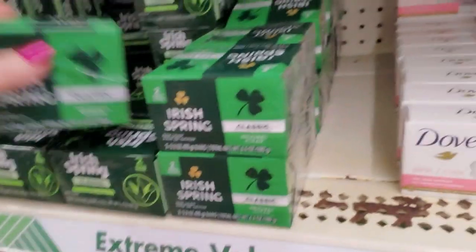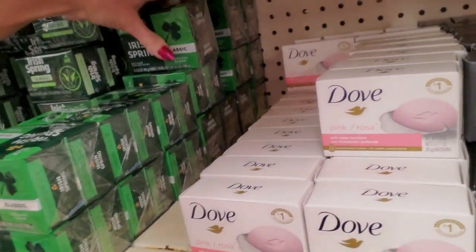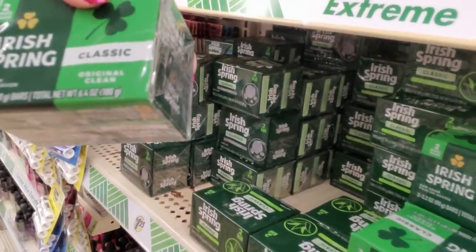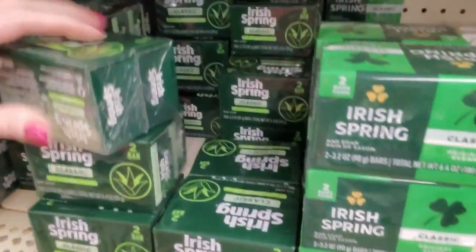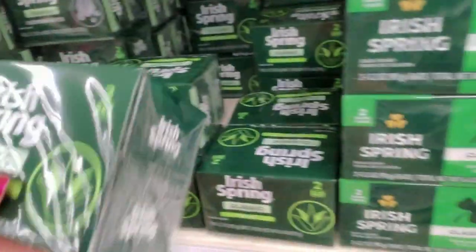They used to actually have a picture of a shamrock on this soap — they don't do that anymore. These are 3.2 ounces. This is classic aloe. We also have charcoal flavor and then we have a moisture gloss back there.